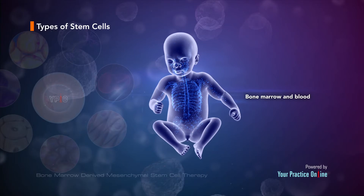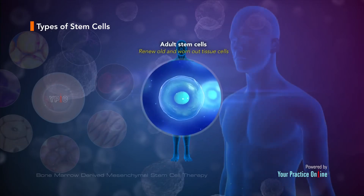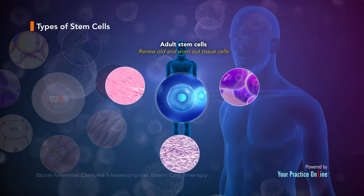Stem cells reside in specific areas such as the bone marrow and blood. As we age, these cells function to renew old and worn out tissue cells. Adult stem cells can replicate into more than one cell type, but their replication is restricted to a limited number of cell types.